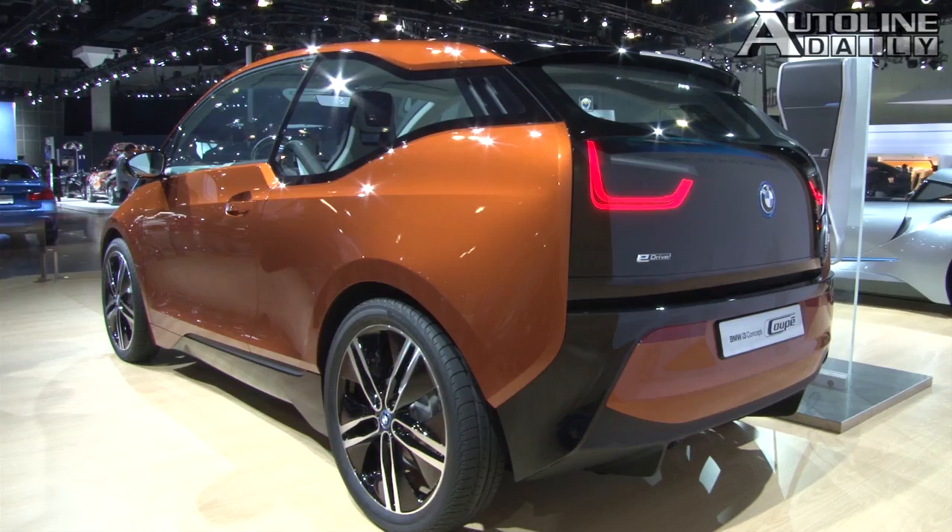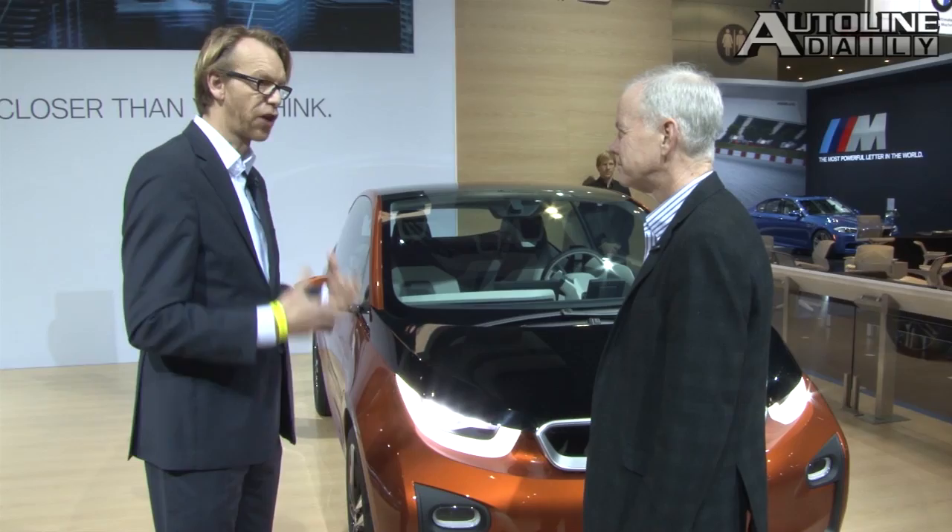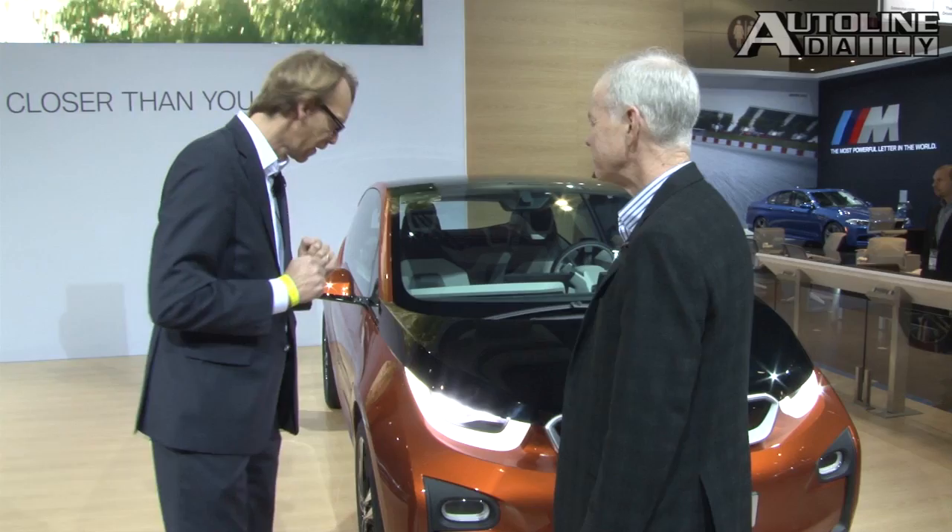This is a mega city vehicle — that's how it was born. And of course, we've been questioning how can we use the advantage of the electric drivetrain in a very totally new layout that basically offers a lot of advantage and maximizes the advantages of the EV or the electric drivetrain layout.